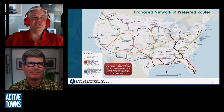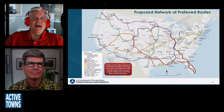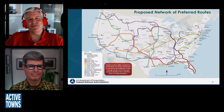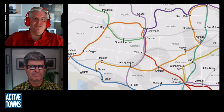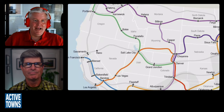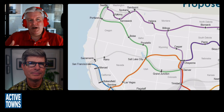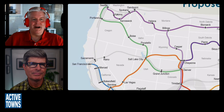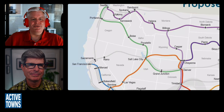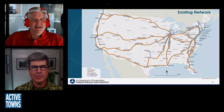The current map shows existing Amtrak network with state-sponsored routes in dark blue and the long-distance routes in orange-tan. We have 15 long-distance routes that crisscross the country. The bipartisan infrastructure law also required the Federal Railroad Administration to study how to expand the long-distance network. The exciting proposed map shows another 15 routes added to the existing 15. When you bounce back and forth between those two maps, you see we're trying to fill in a lot of gaps around the country.